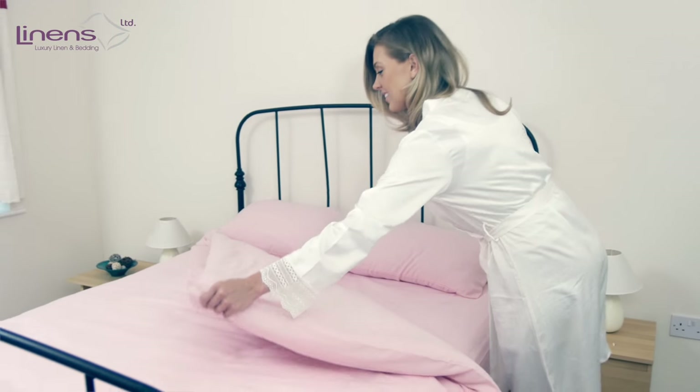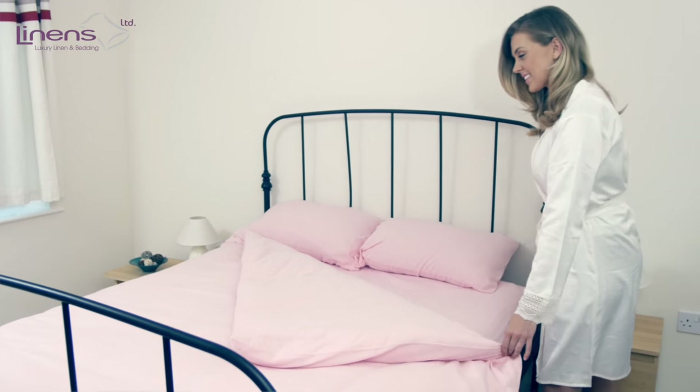We know our linen at Linens Limited — quality assurance like you have never seen.